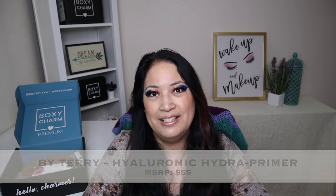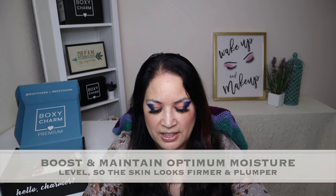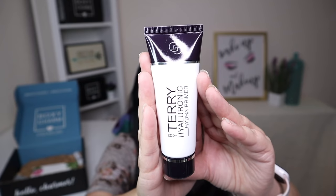The next item is from a company called By Terry, and it's the Hyaluronic Hydra Primer with a manufactured price of $55. Infused with the skincare benefits of hyaluronic acid, it has a weightless mousse texture that creates the perfect makeup base. The hyaluronic acid helps produce and maintain an optimal moisture level so the skin looks firmer and plumper, and it's the best face primer to instantly blur blemishes, minimize pores, even out your skin tone, fill in fine lines, and control your shine. I can't wait to try this product, and I really like that it came in sealed so I can finish using up my other products first.